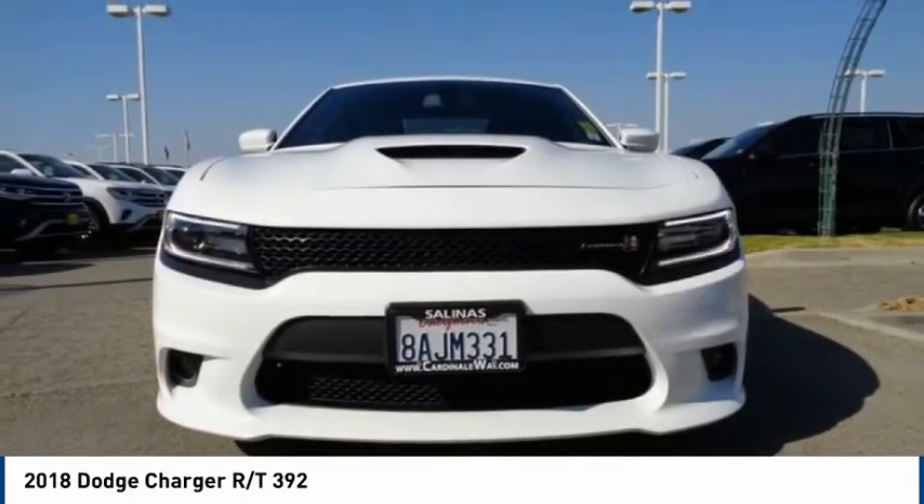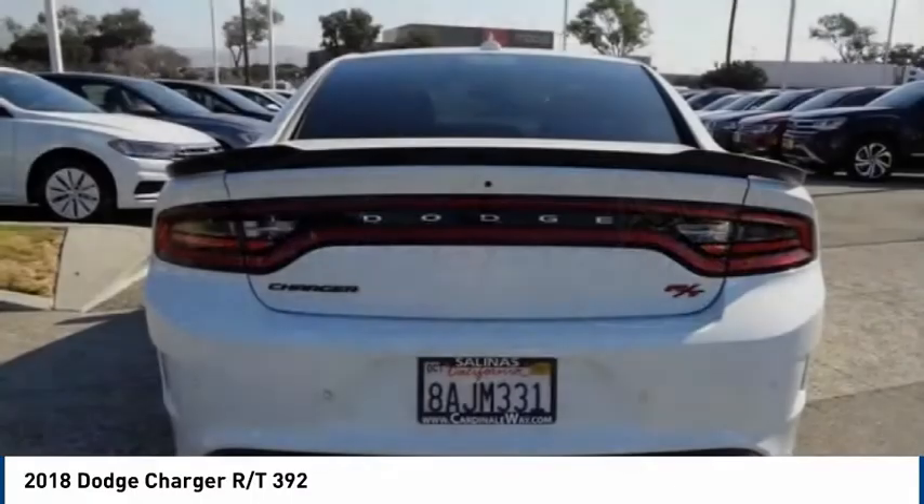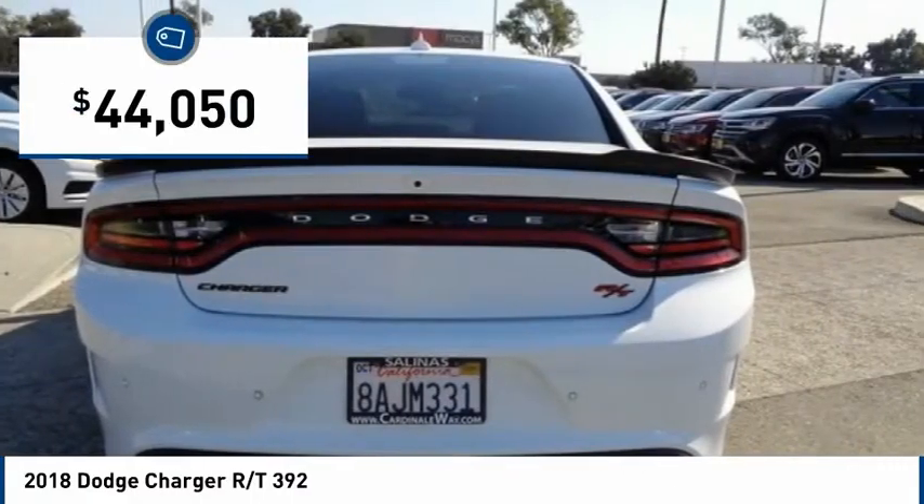Peace of mind comes standard with the Charger's 5-star Government Front and Side Impact Crash Test Rating, and is priced below $45,000.